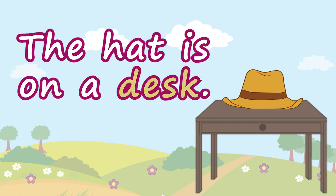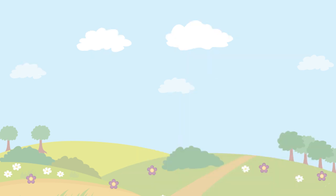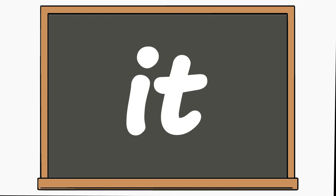Sam and Dan are in a tent. Awesome! Isn't this fun? Now let's read some more high-frequency words for this lesson.